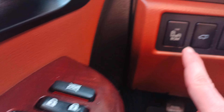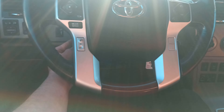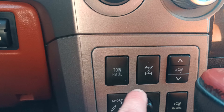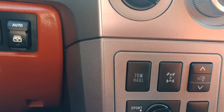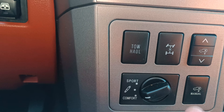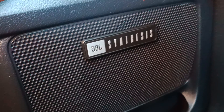It has blind spot monitoring, automatic rear view mirrors, and an automatic steering wheel. You have a tow haul mode, locking differentials, and you can change your suspension into either sport or comfort. It also has a JBL sound system and a wood grain steering wheel.